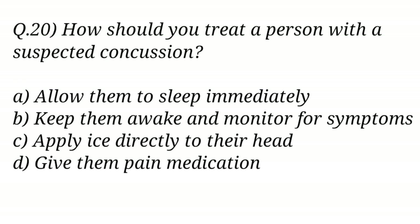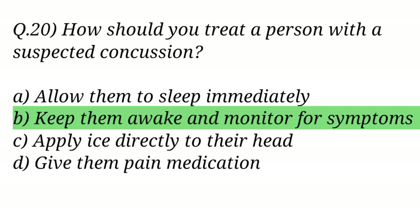Question No. 20. How should you treat a person with a suspected concussion? The right answer is Option B: Keep them awake and monitor for symptoms.